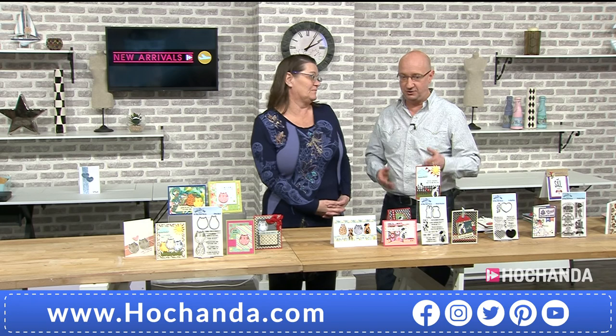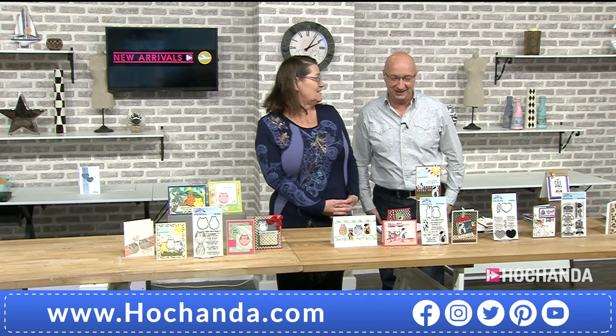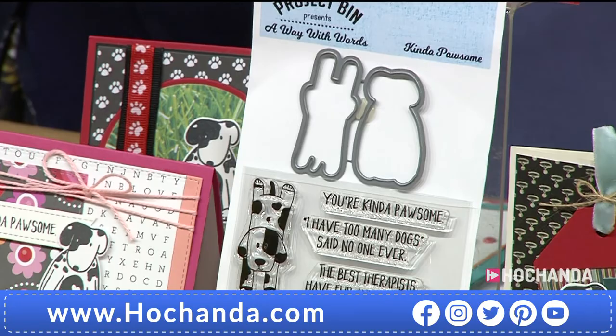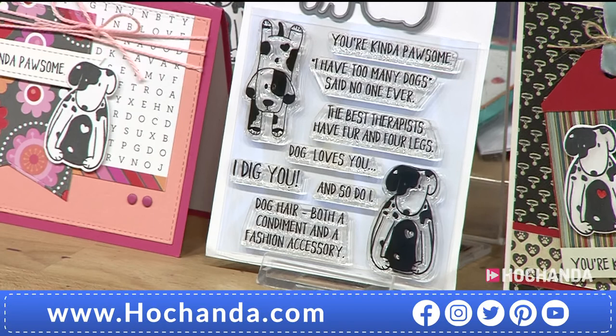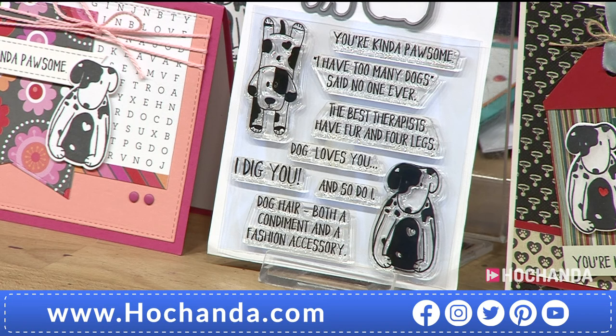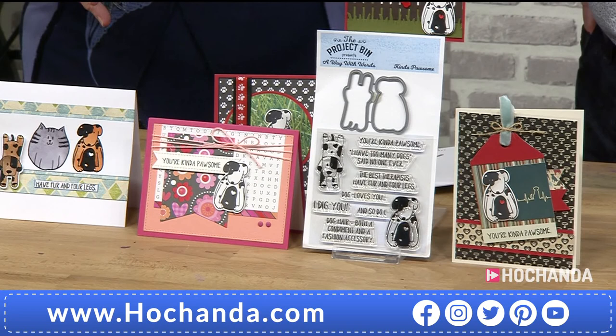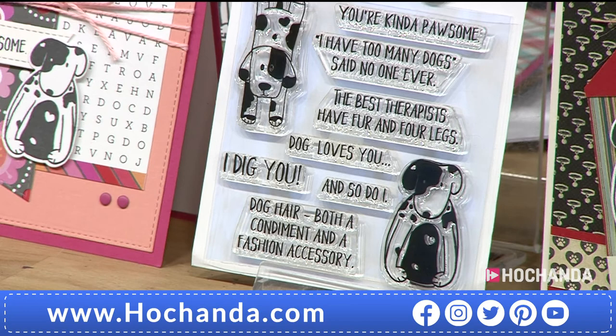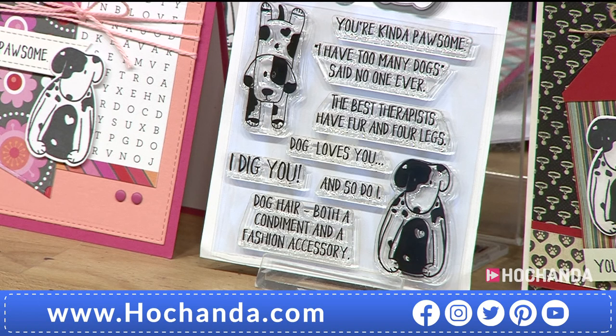If you're a pet lover, the question is always: cats or dogs? Don't worry — the dogs are here too! It would be rude not to bring dogs. Same quirky fun: you get two dog images, two dies, and really lovely fun quirky sentiments. It's another perfect stamp set if you're just starting out. Also think of charity cards with both the cat and dog sets. The sentiments include: 'You're kind of pawsome,' 'I have too many dogs — said no one ever,' 'The best therapists have fur and four legs,' and 'A dog hair — both a condiment and a fashion accessory.'